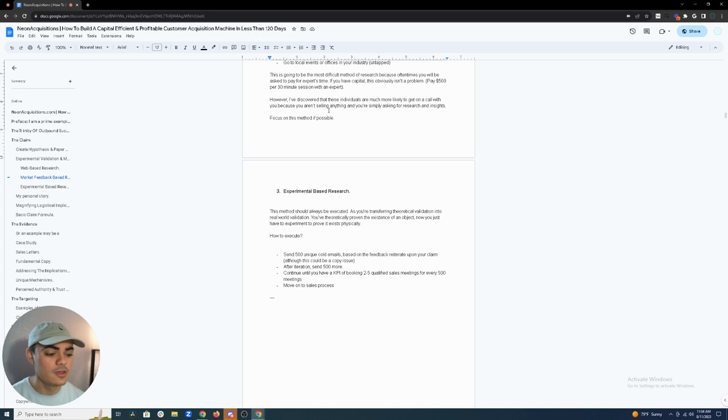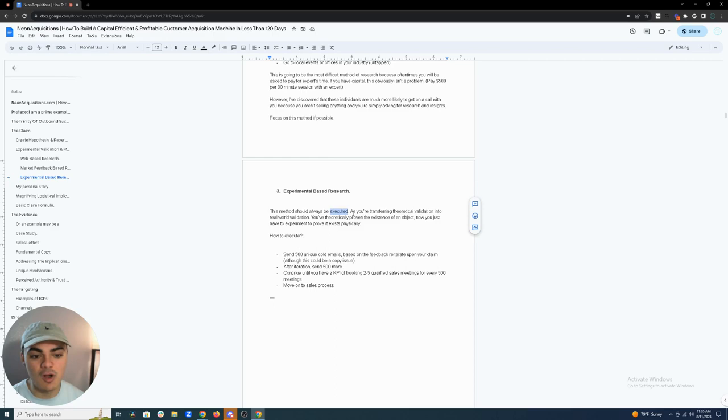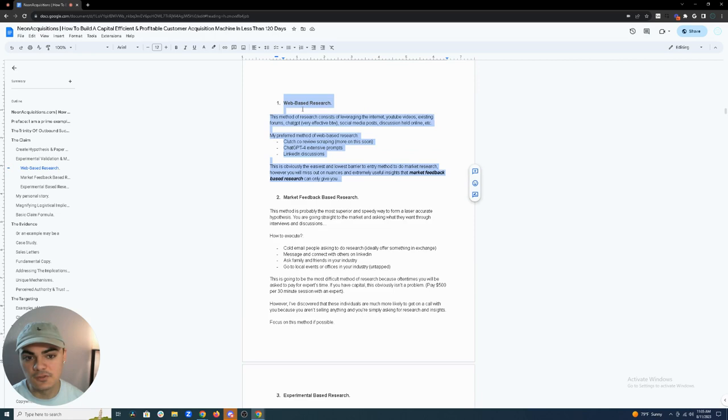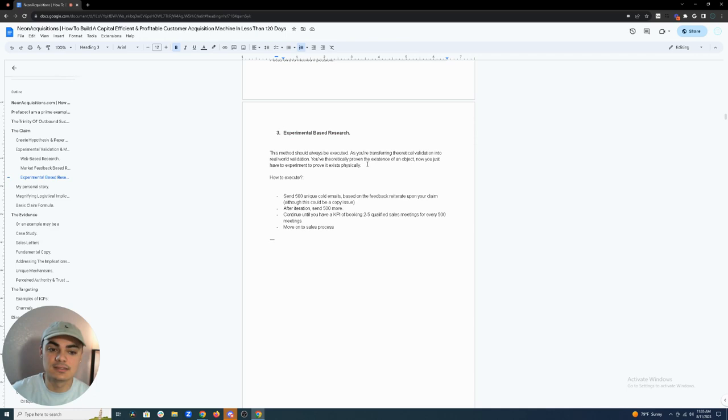Experimental-based research is the third method and should always be executed. You can skip method two in a pinch, but you can't skip method one. Method three is where the dirty work is done — you've theoretically proven something exists, now you have to prove it physically versus in theory. You send 500 unique cold emails, and based on the feedback you get, you iterate upon your claim.